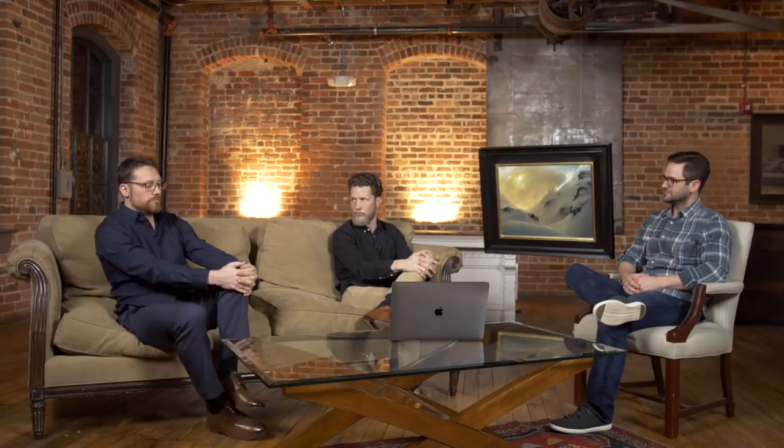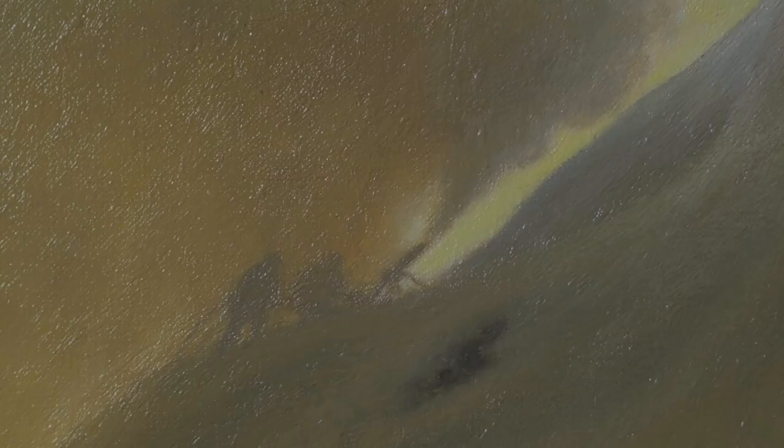Joe is known as an Art Renewal Center Living Master and is most known for his landscape paintings and his plein air paintings. He's nationally recognized for the light effects he creates in his landscapes — that's a key interest of his, how he manipulates light in the composition. It's something he's extremely good at, as you'll notice in this piece.